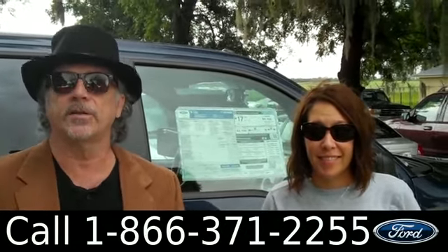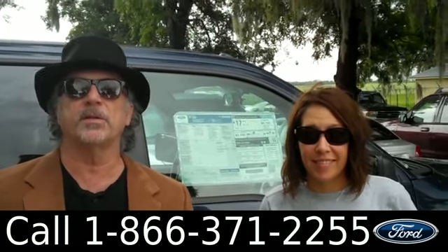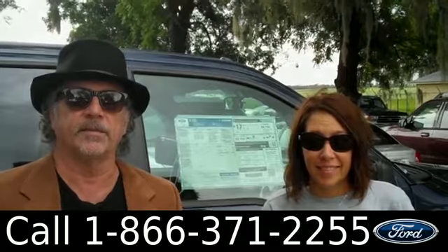If you're looking for a color you don't see, some options, trim levels — you want something a little different — give us a call. If we don't have it, we'll get it for you. Stay tuned. Jen has some more info on this F-150 right now.